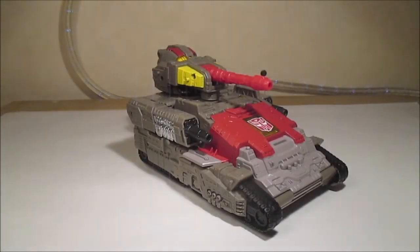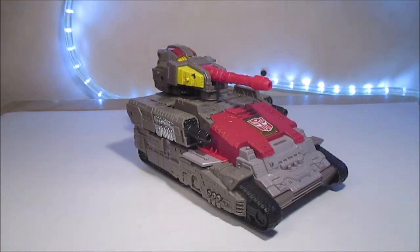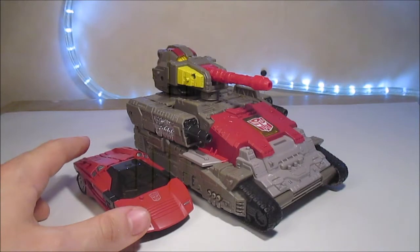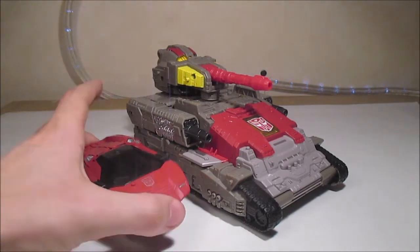Le tank compose le torse et la tête d'Oméga, comme dans le jouet G1. Ici, nous avons un tank qui est gigantesque. Le voici à côté de Sideswipe — Sideswipe qui est un Deluxe. Vous pouvez voir que c'est à peu près leader class, petit leader class, ou alors très très gros Voyager — vraiment gigantesque.